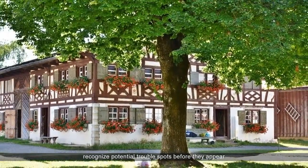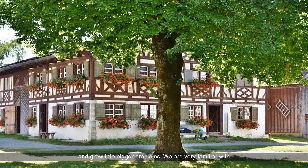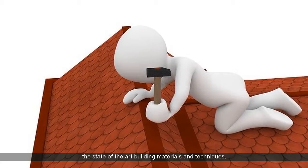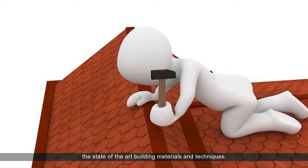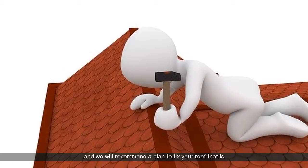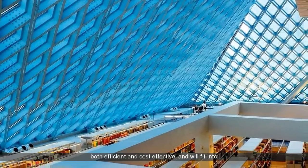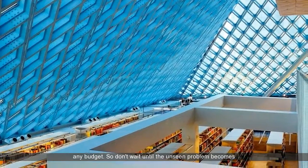Our experience in roofing allows us to recognize potential trouble spots before they appear and grow into bigger problems. We are very familiar with the state-of-the-art building materials and techniques, and we will recommend a plan to fix your roof that is both efficient and cost-effective, and will fit into any budget.